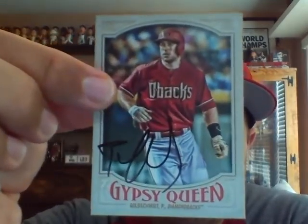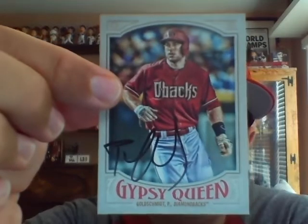Before the game we were able to get one autograph, that of Paul Goldschmidt. Nice autograph to get. He signed for a bunch of people — he took a black sharpie and just went down the line.